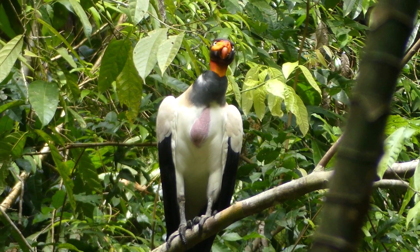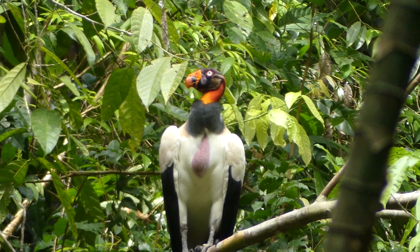Vultures are among the most morphologically distinct and ecologically important avian groups in the world, and can be found on every inhabited continent except Australia. They also have a long history of negative portrayal in our culture. Different vultures have a huge variety of different sizes, colors, and behaviors, but today's video focuses on two species that can be found in North Carolina: the turkey vulture and the black vulture.